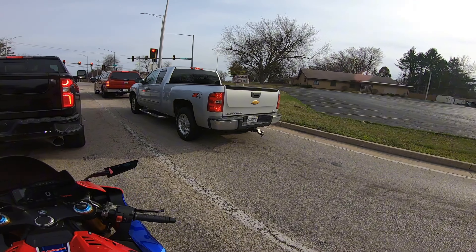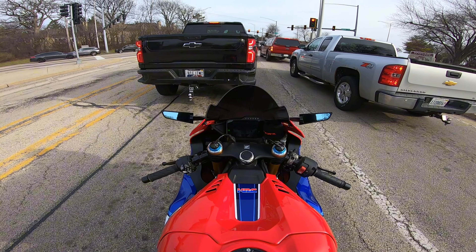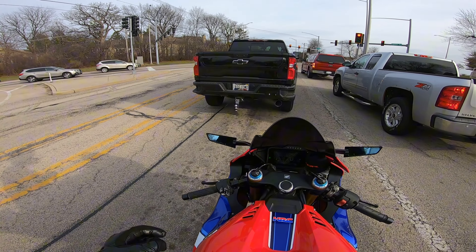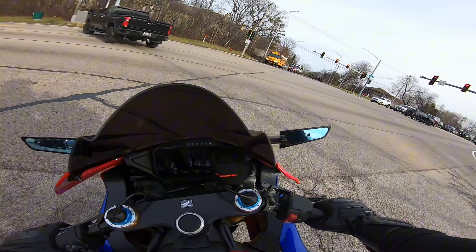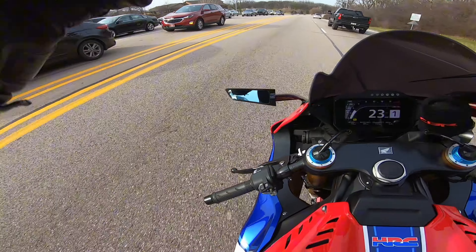Good afternoon ladies and gentlemen, boys and girls — this is a little bit different view from the last video. A lot's changed in less than a year. We are behind Big Jim in the Chevy Silverado, and I am on a 2021 CBR 1000RR-R SP Fireblade Triple R, whatever alphabetastic name it is.